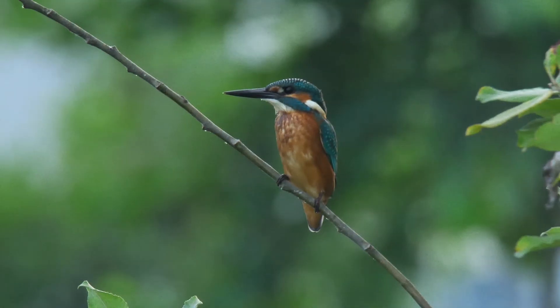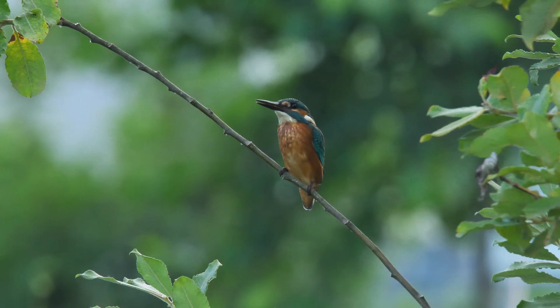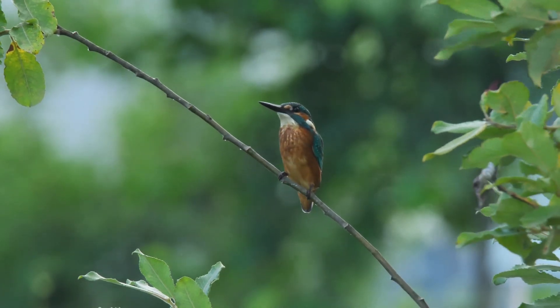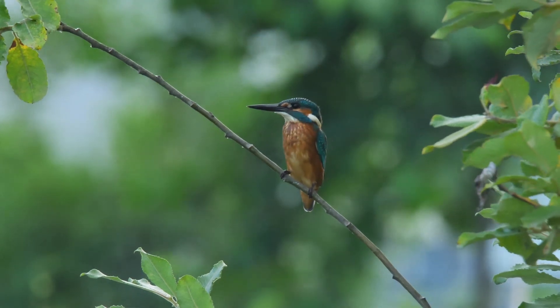You will often hear kingfishers before seeing them due to their distinctive call. They are frequently seen as a flash of blue as they dart past at lightning speed.